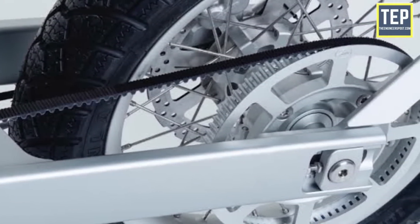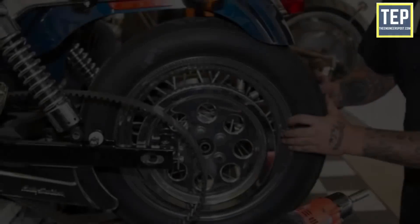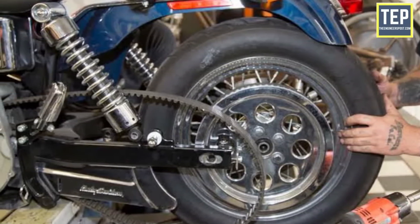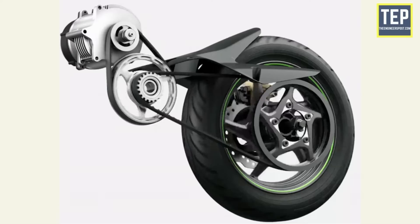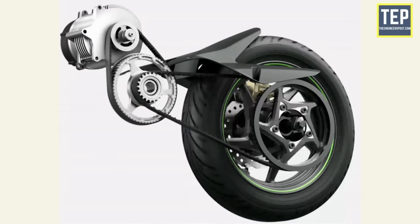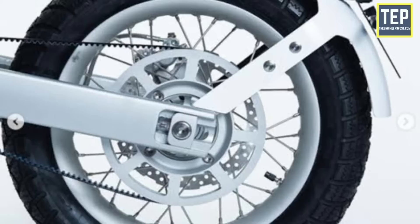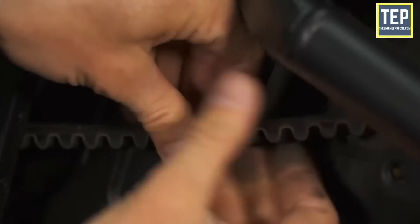So if a belt drive system offers so many advantages, then why aren't they used more commonly? Well, they have their own downsides. Belt drive systems are essentially costlier to produce than a chain sprocket system. Secondly, the power lost during transmission, depending on how the system has been set up, ranges from 9 to 15%, which is quite high compared to a chain drive system. Also, while a belt drive system does not require regular maintenance, if the belt or any other components give way, they are much more expensive to replace than the chain and sprocket setup.